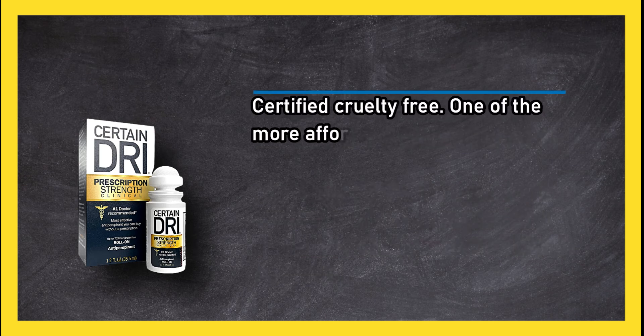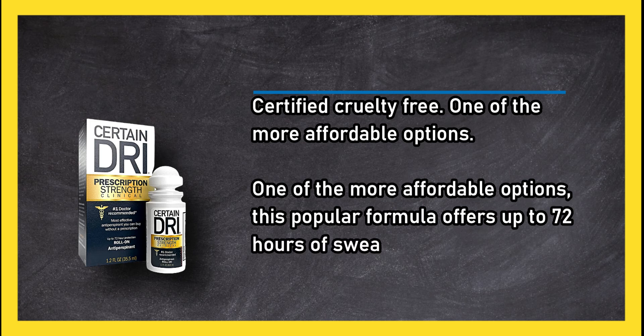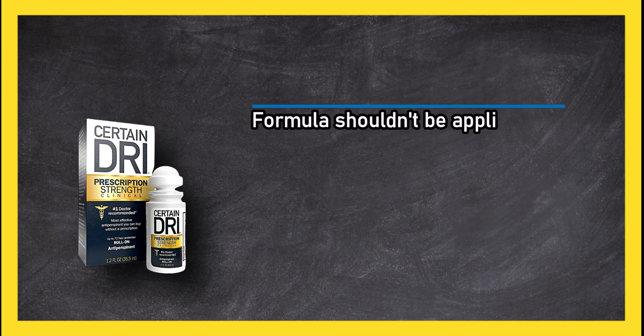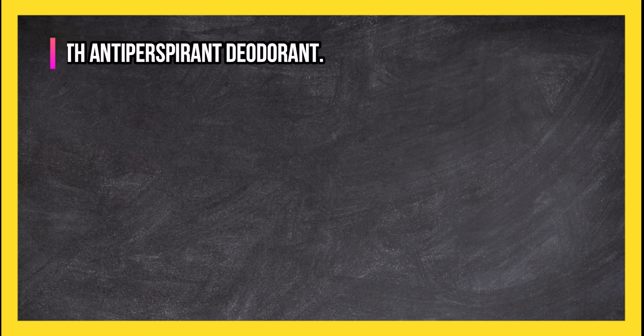One of the more affordable options, this popular formula offers up to 72 hours of sweat control. Note that the formula shouldn't be applied right after showering or to irritated or freshly shaved skin.